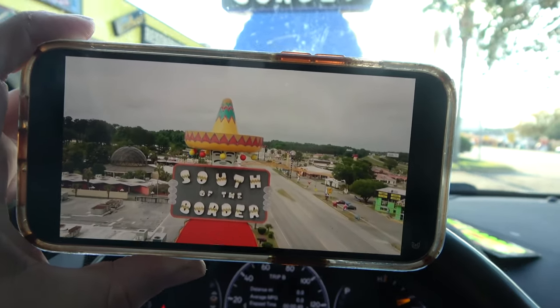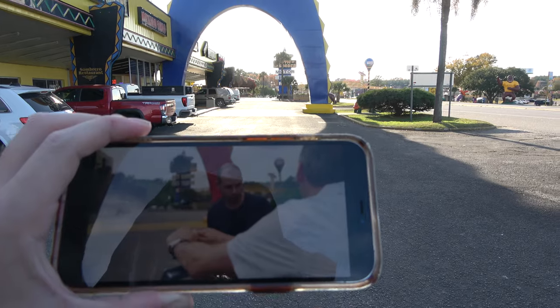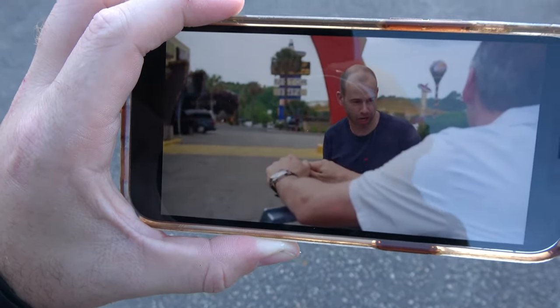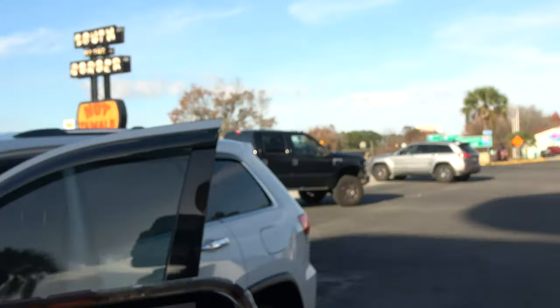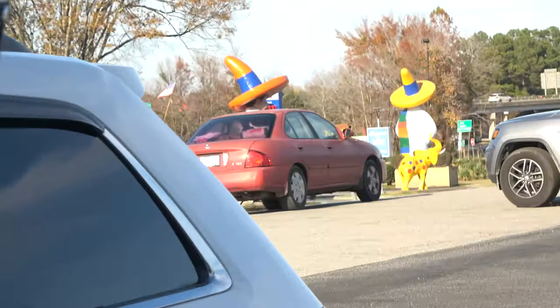Something interesting — the Impractical Jokers filmed their movie here. You can see the background matches up completely. This right here used to be red but now it's blue — that's the only difference. This was filmed a couple years ago and they repainted it. This right here is where Murr was, and right here is where my car is parked now. You can see the South of the Border sign right there, and you can see Pedro's in the background of the clip.